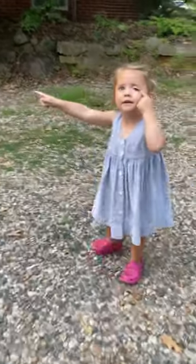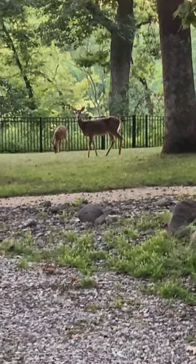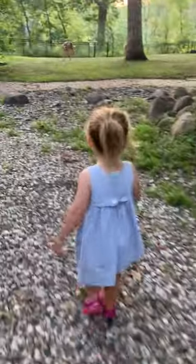This little girl is going to scare some deer off the property. Deer can strip the leaves off of young trees and vines and stunt their growth, even kill them by repeatedly browsing on them. Bucks can also severely scar the bark of trees and shrubs when they rub their antlers on them.